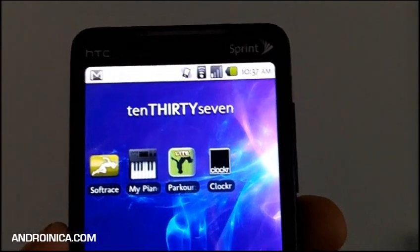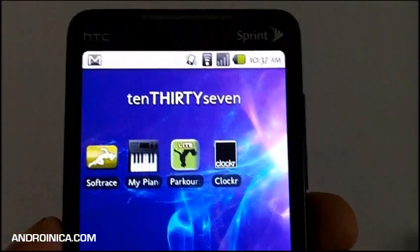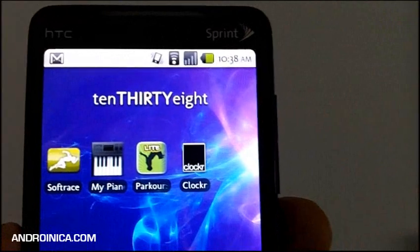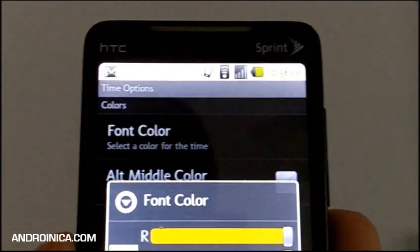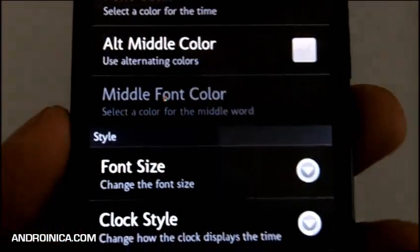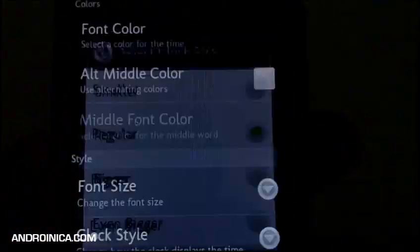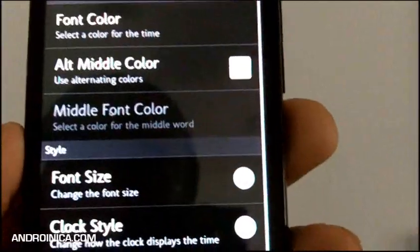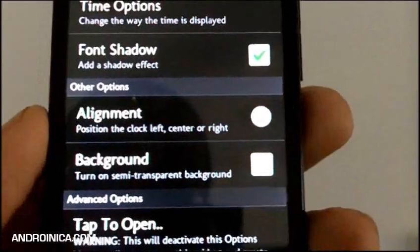Nowadays everyone's looking for the perfect clock, and Clocker might be the one for you. It's a very simple home screen widget that displays the time. If I want to mess around with the settings, I just tap it and go to time options. I can change the color — pink or purple — change the alignment, and change the size to make it as big as possible. You can set a 12-hour format or military time, and turn the background on or off.